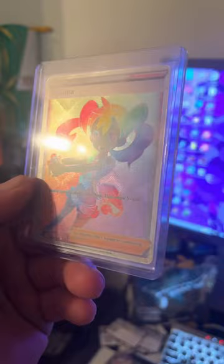Leave a like and comment on this video if you like these cards and let me know which one. Later guys!